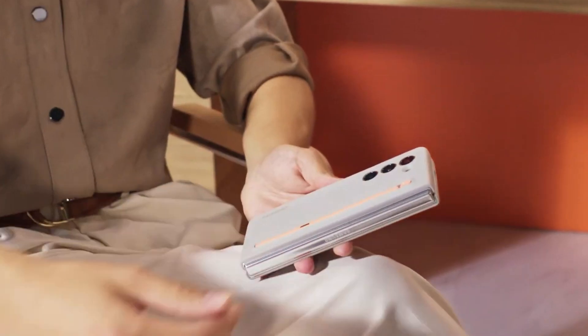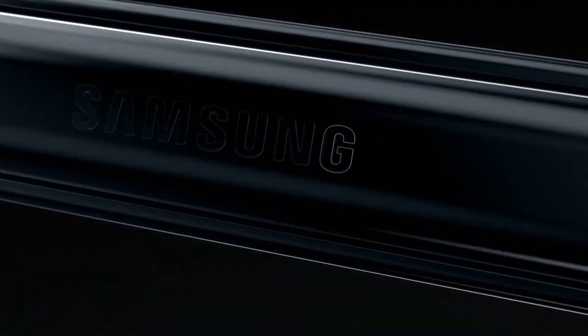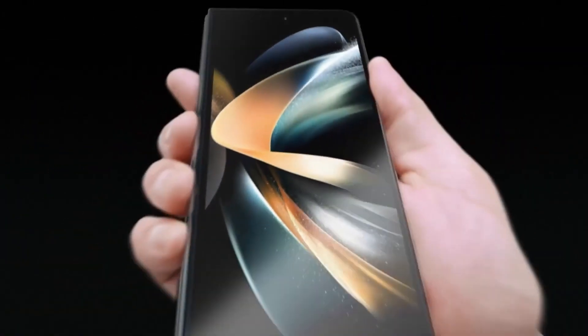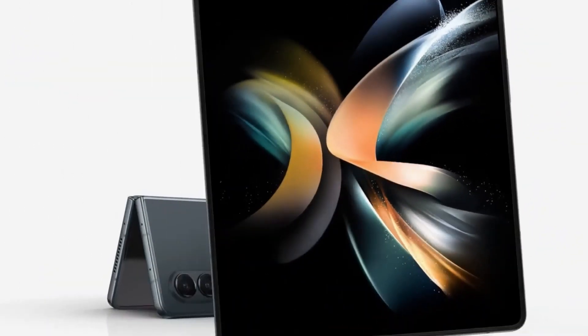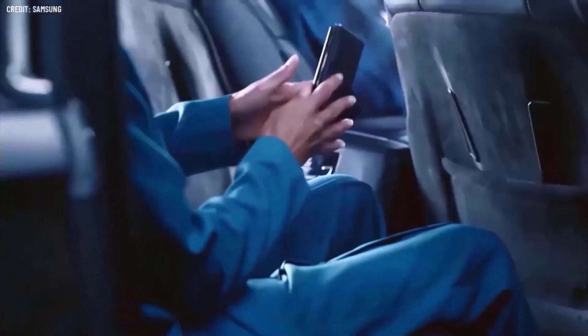Well, buckle up, because Samsung might just be gearing up to change the game. A dazzling US patent has been bestowed upon Samsung, revealing a mind-blowing innovation. Brace yourselves, Galaxy fans, because the patent — titled 'Electronic Device Using Electronic Pen and Method Thereof' — hints at a revolutionary storage solution for the S Pen.